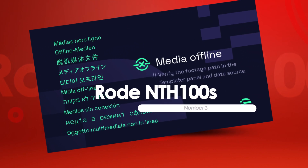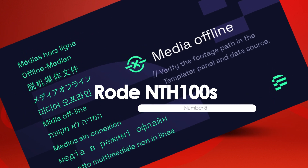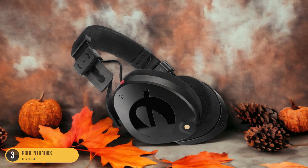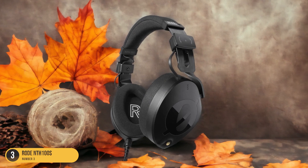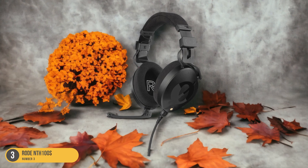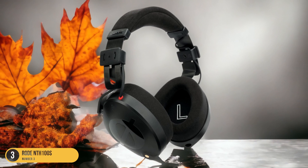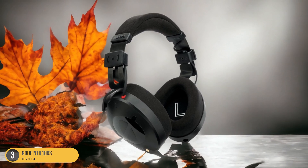At number 3, we have the Rode NTH-100, best for clear and faithful sound. Opting for the Rode NTH-100 guarantees a remarkable audio experience with its exceptional clarity and faithful sound reproduction. These headphones excel in delivering every nuance of your electronic music with precision and accuracy. The sound quality is crystal clear, allowing you to hear intricate details in your tracks that might go unnoticed with other headphones. When you put on the Rode NTH-100, you're transported into a world where every beat, every synth line, and every effect is rendered with utmost clarity.